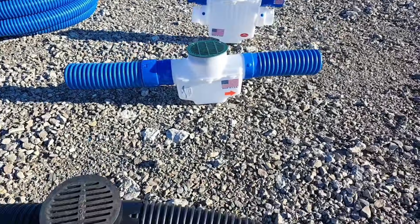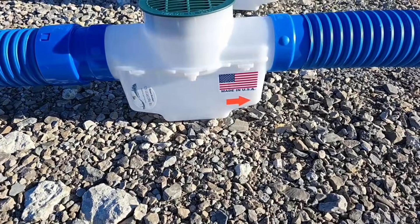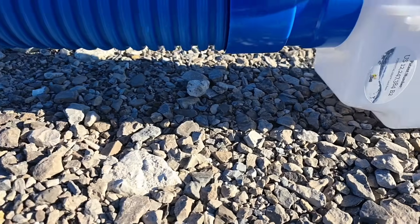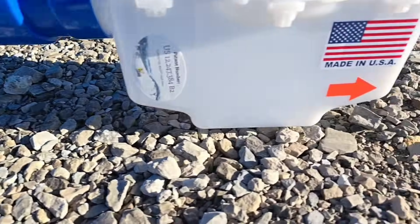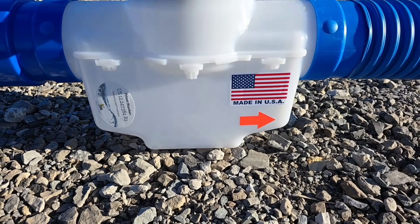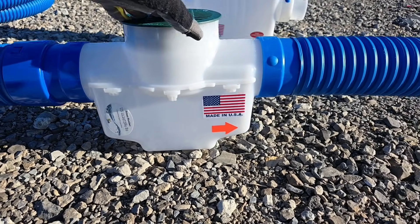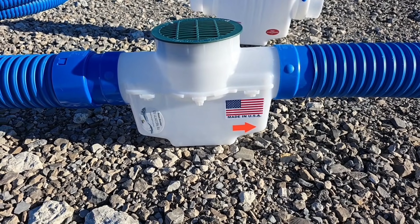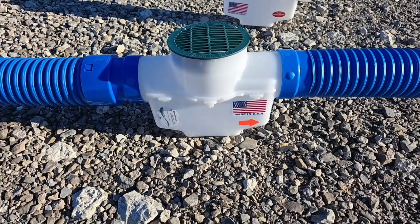We use a catch basin that has one gallon. Look at that — it's a one gallon sediment trap. You see how high the pipes are off the ground? There's this giant sump. It holds a gallon of mud and sand. The homeowner can clean this out with a shop vac or just stick their hand down in it and clean it out.